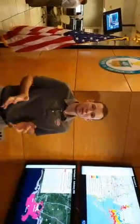Good morning, everyone. I'm Jamie Rohn, Storm Surge Specialist here at the National Hurricane Center, to explain some of the new storm surge products that we'll have available for you this hurricane season on Hurricanes.gov.